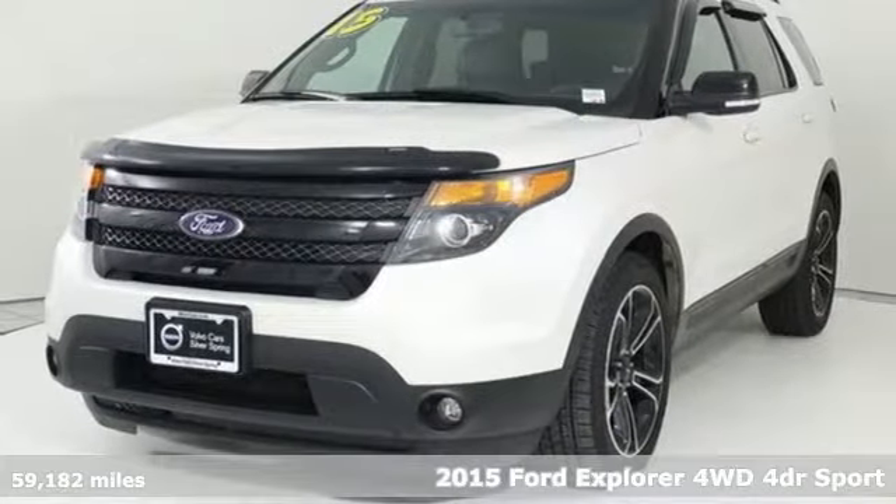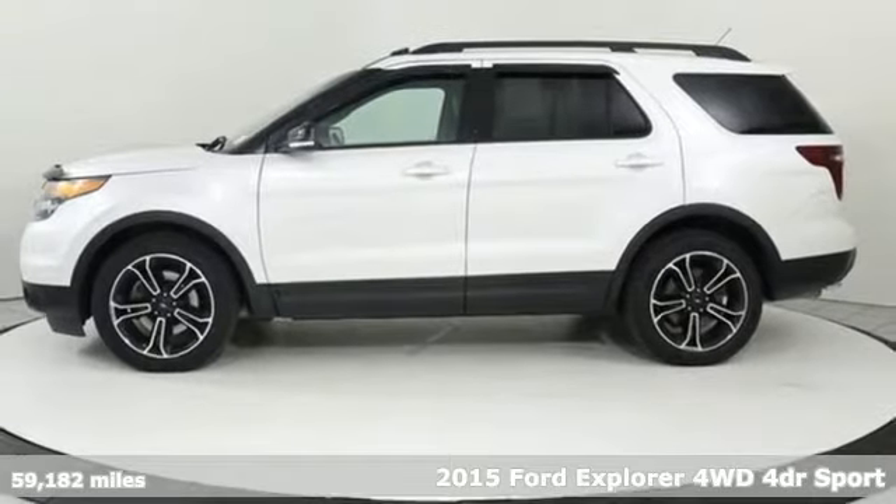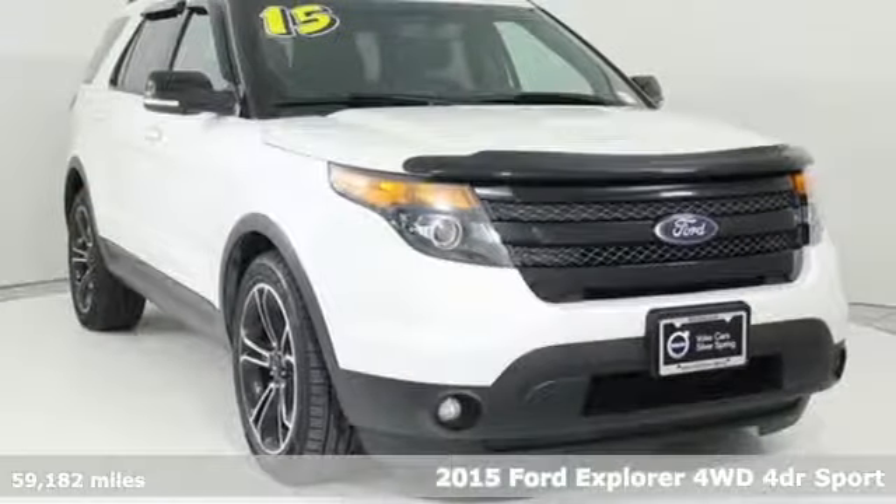It's a 2015 Ford Explorer. Ford is America's best-selling vehicle brand. You'll look forward to every drive with features like these.